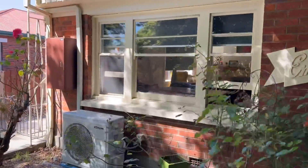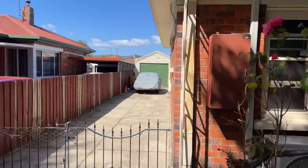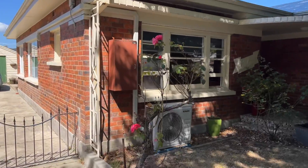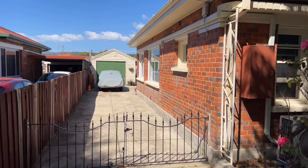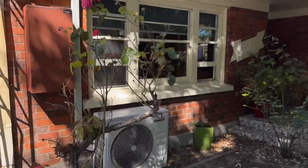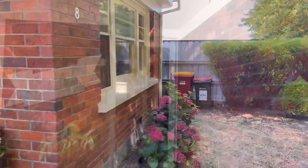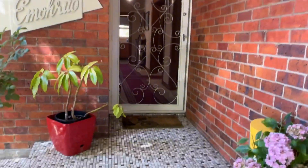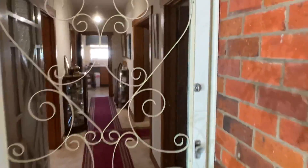Beautiful property with some real Australian 1950s era finishes. There's a nice drive access with good width — you could probably do things out the back there if you really wanted to, subject to council approval. All these cool tiles out the front; it's got some really nice features.